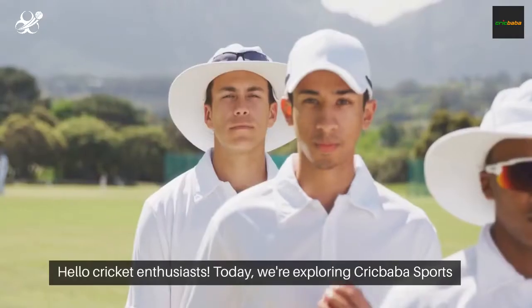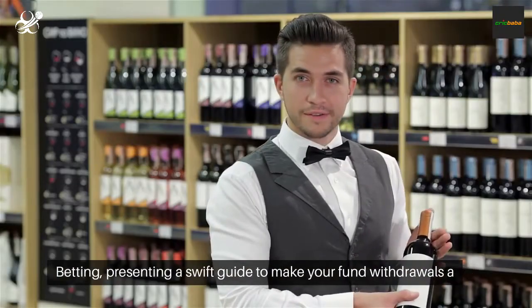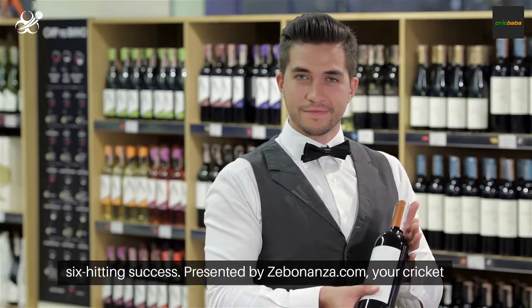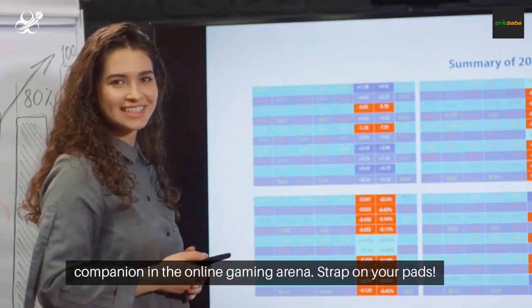Hello, cricket enthusiasts. Today, we're exploring Crickbaba Sports Betting, presenting a swift guide to make your fund withdrawals a six-hitting success. Presented by Zebonanza.com, your cricket companion in the online gaming arena.